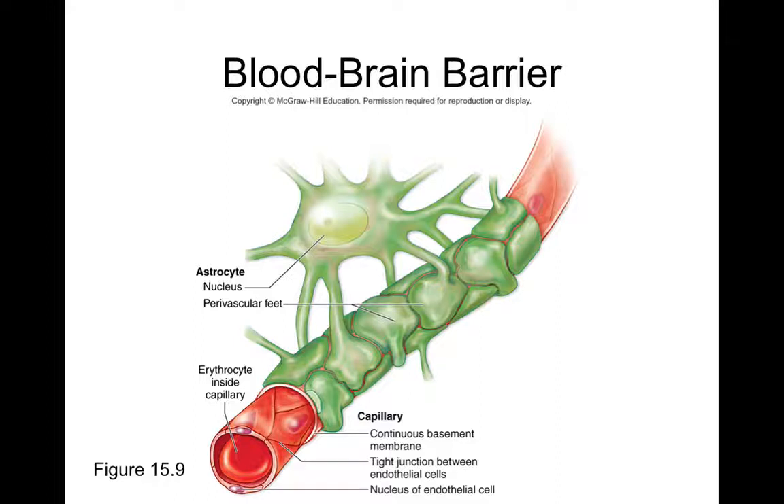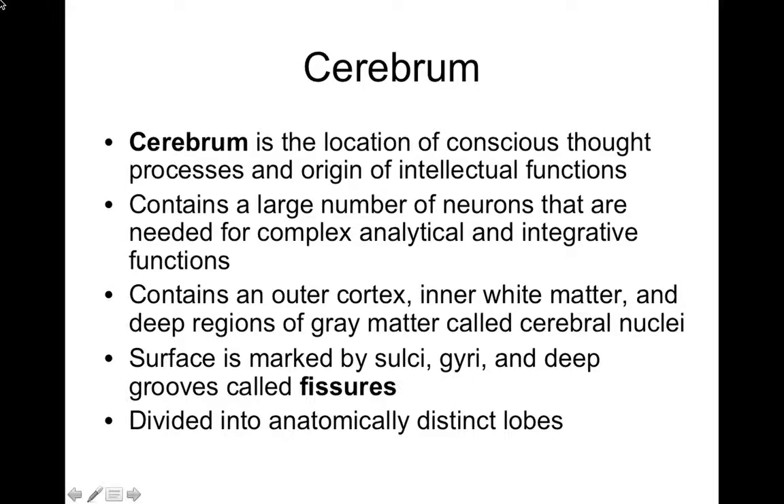Some bacteria and viruses can also cross — for example, this is how the Zika virus affects the developing brains of fetuses. What cannot cross includes most drugs, toxins, larger proteins, and excess potassium — all things that could potentially harm brain tissue. Astrocytes serve as the gatekeepers of the blood-brain barrier: they pick up molecules from the bloodstream, regulate what crosses based on the brain's needs, and can transport substances into brain tissue.